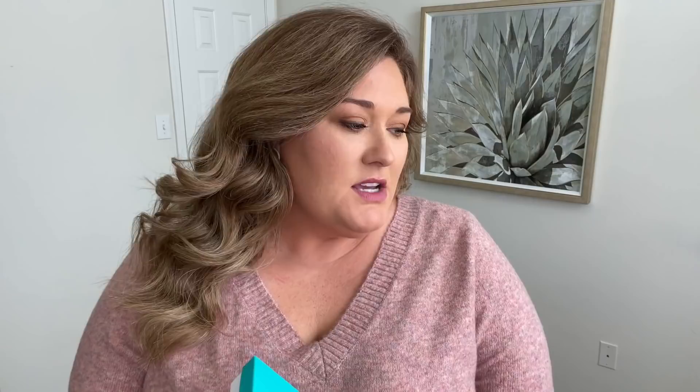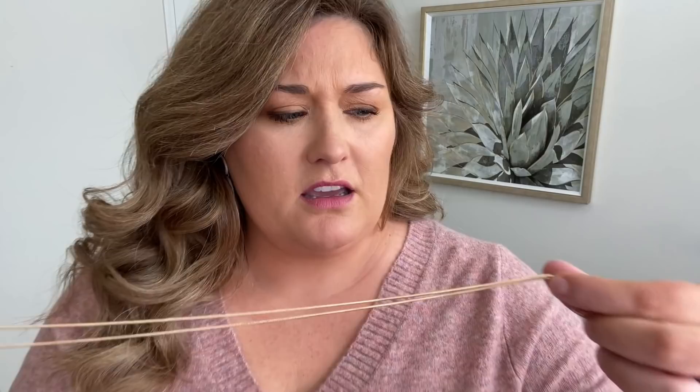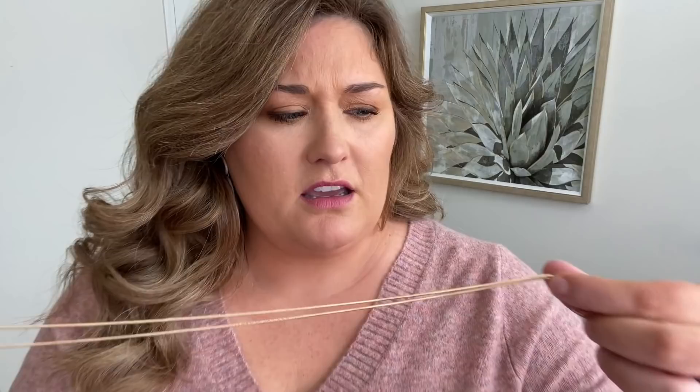The very last thing in my box is jewelry — I haven't opened it yet. It's the Town and Reese brand Janet Pendant Necklace, and it is $34. It's a lot bigger than I thought on the app. Here's what the pendant looks like — a very nice, thick chain with an adjustable clasp. It's a pretty staple piece. I don't really own anything like this — gold with a big pendant at the bottom. It's pretty. I don't know if it's me, but it is pretty. I just don't like it enough for $34. It's a nice quality piece, I just don't know if it's for me.